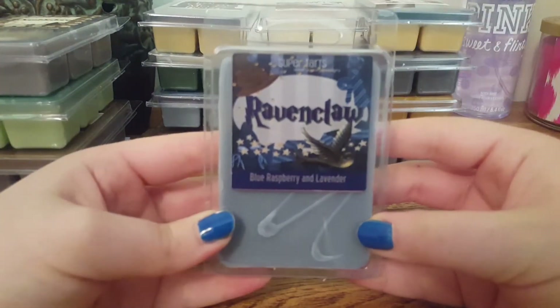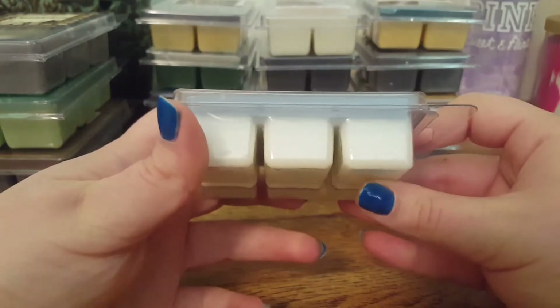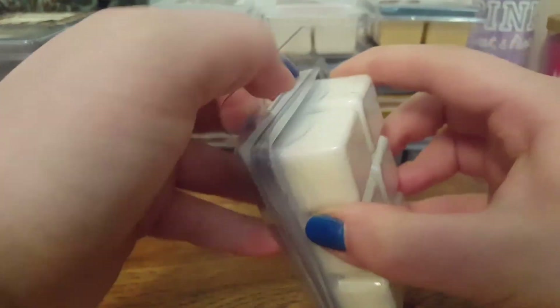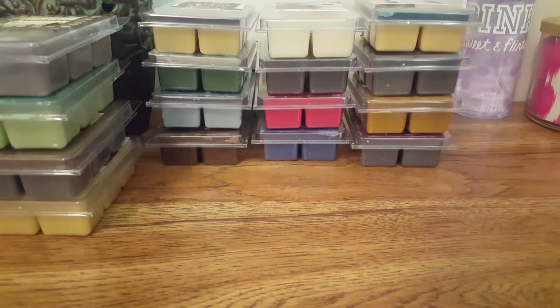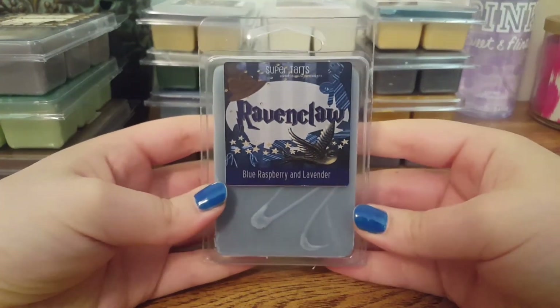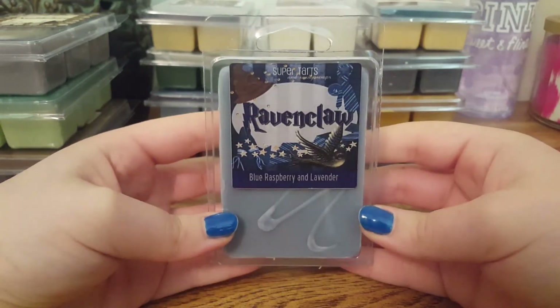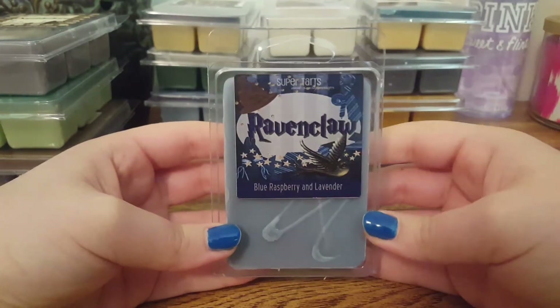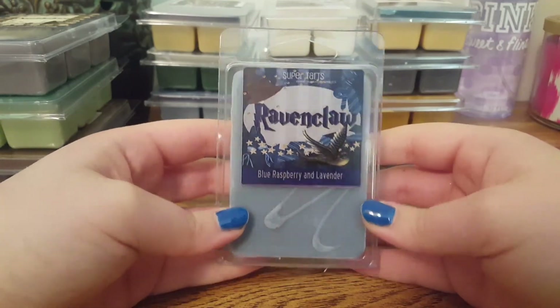The next one we have is Ravenclaw, and this is Blue Raspberry and Lavender. I don't pick up much of a blue raspberry type scent — I mainly just get that sweet lavender. It's very powdery, but it's nice. I'd probably use this scent at nighttime when heading to bed. It feels like a very relaxing scent.